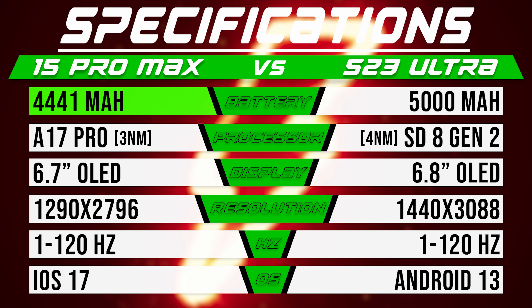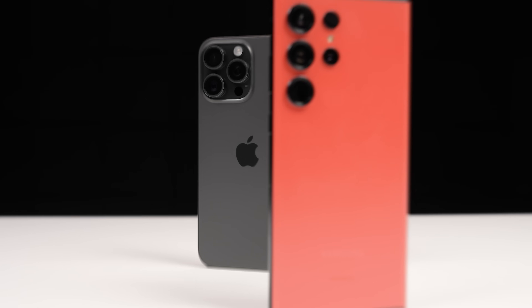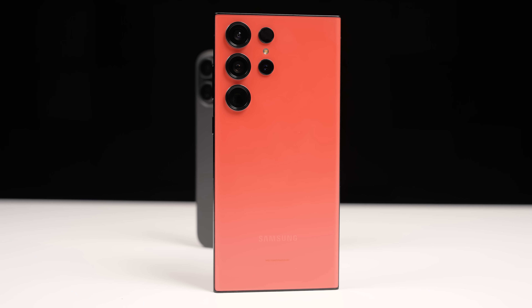On top of that, the iPhone has a bigger battery than it did last year at 4,441 milliamp hours, but of course that's still way smaller than the Galaxy's whopping 5,000 milliamp hour battery. Will the iPhone's reign at the top of our battery test rankings continue, or will it fall short of the competition? Let's find out.